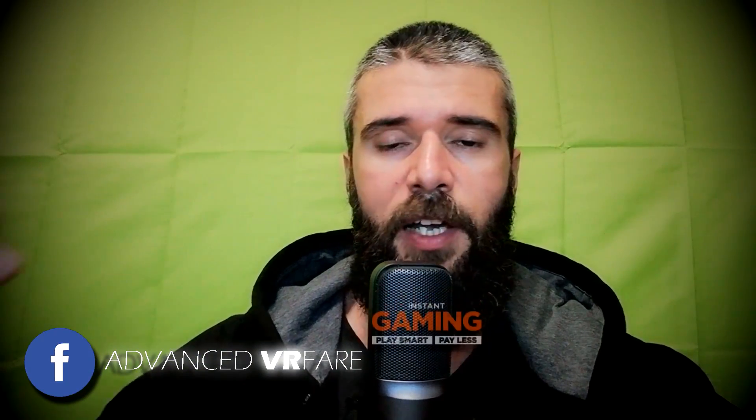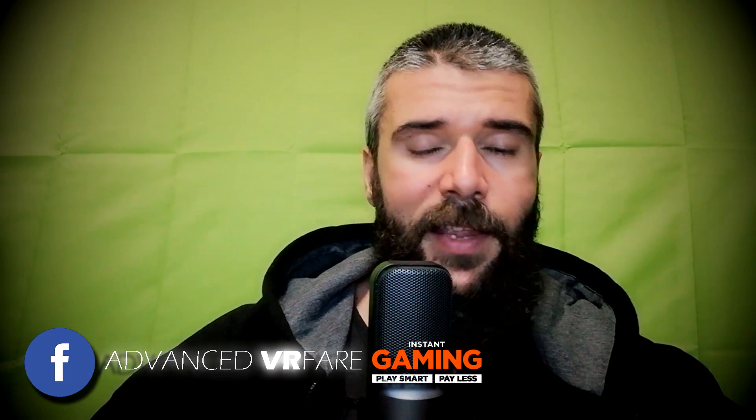Come find me on my Facebook page Advanced VR Fair and use the link in the description to buy your games on Instant Gaming at discounted prices. Using that link you will support the channel — thank you.